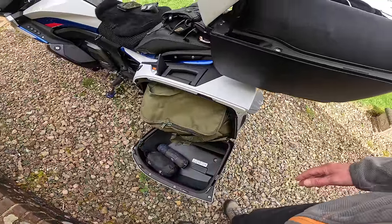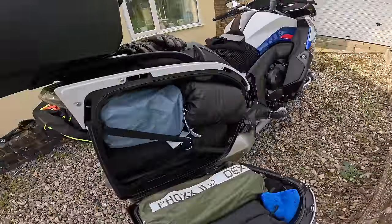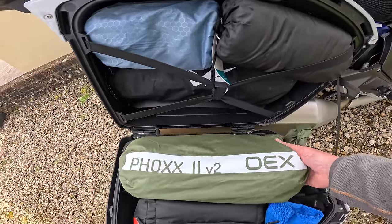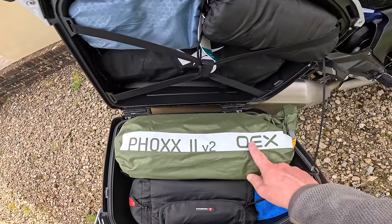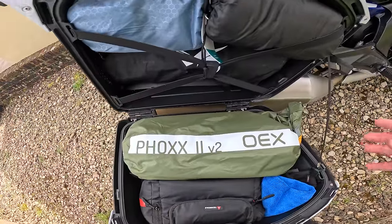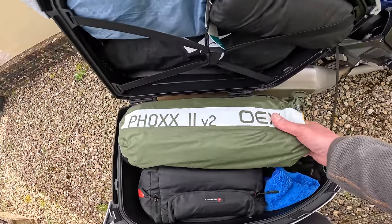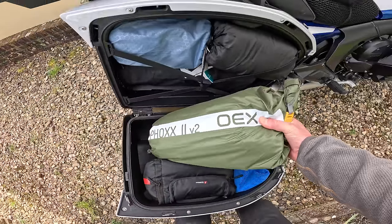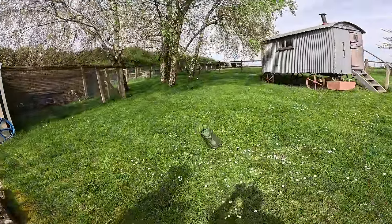The plan is I'm going to start with the tent, which is the Fox 2 V2 — it's a two-man. I had a one-man version of this Oax tent and it had a bigger bag but a smaller tent, so I couldn't quite work that out and I went for this one instead. I haven't put it up yet — it's brand new, never been out of the bag. Hopefully it'll go back in the bag again.